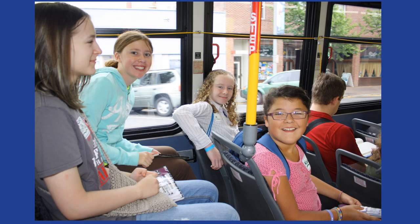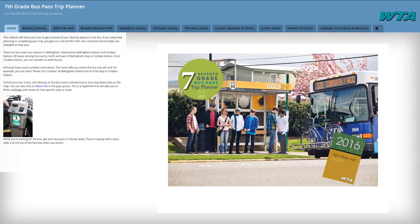WTA provides us with excellent bus service. The bus system is pretty simple to use and is a great way for someone your age to get around. It just takes a little bit of planning, but after a few trips it won't seem like a big deal at all. To make things even easier for you, we have designed a 7th grade trip planner you can find right on the WTA website. Let's take a look at the trip planner.